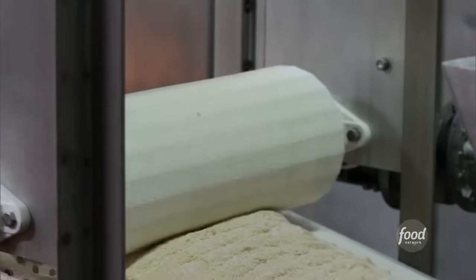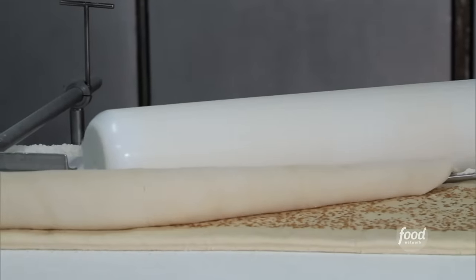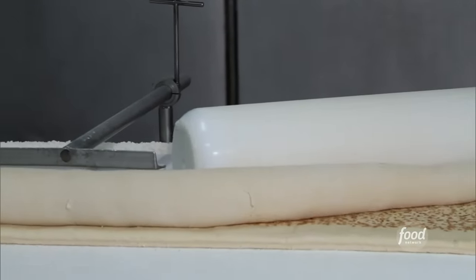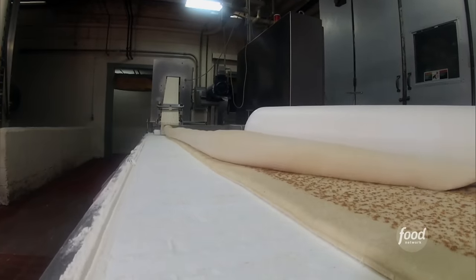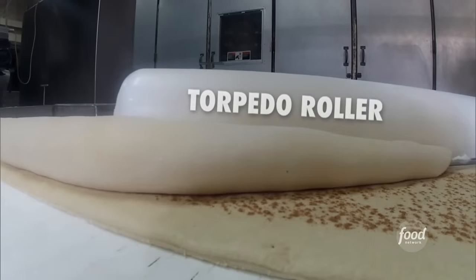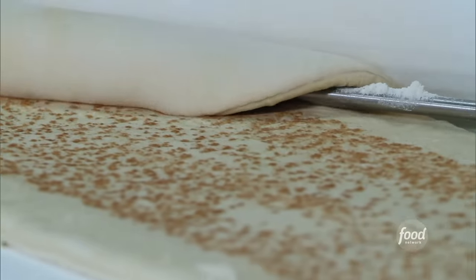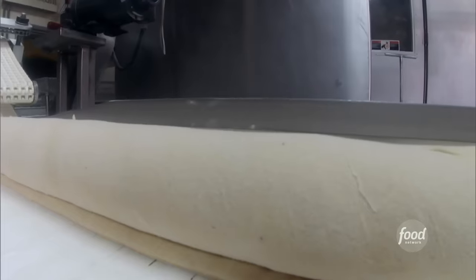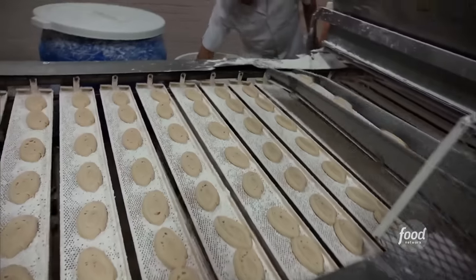Next, the dough is flattened, dusted with cinnamon, and then rolled into that iconic honey bun shape. After the cinnamon is applied, it goes to a torpedo roller. That torpedo roller takes the dough, turns it on its side, and rolls it up into a long — we call it a snake. It is then fed into our guillotine process where it's cut into individual pieces of bun.